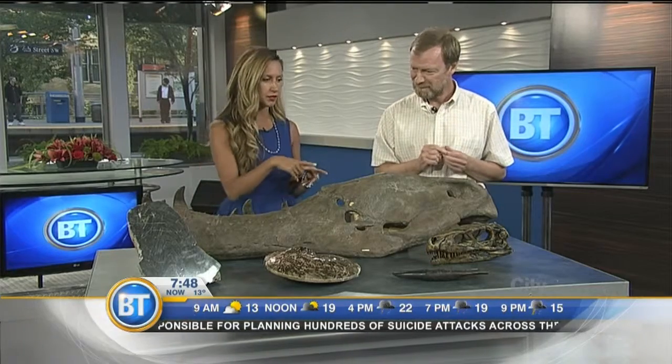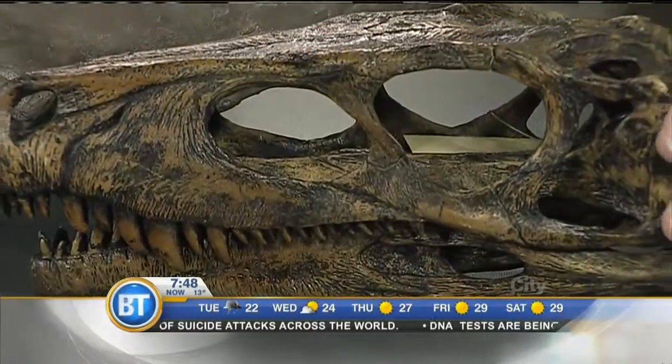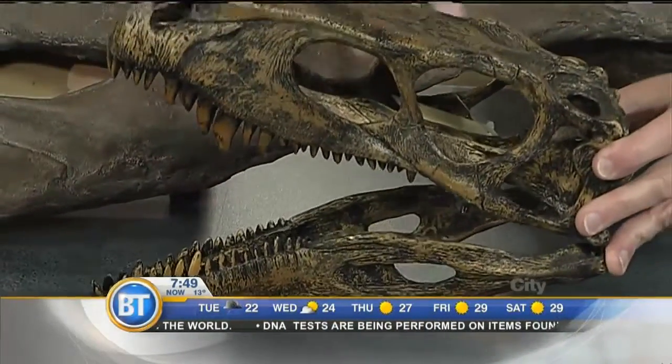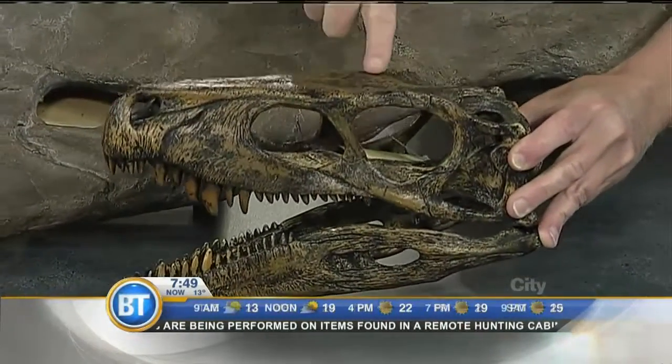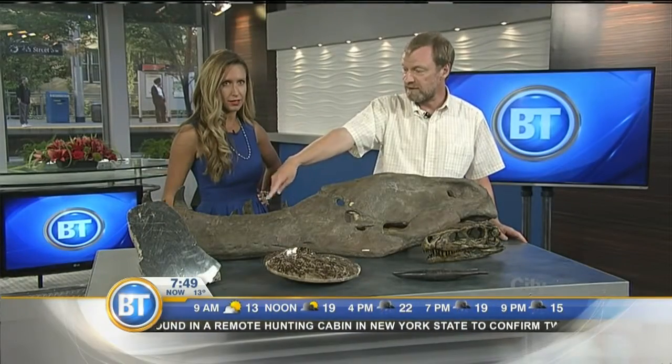This is a smaller piece — one of the earliest meat-eating dinosaurs, Herrerasaurus, from Argentina. I brought this along to show that the basic skull pattern and the teeth haven't changed. This is 210 million years old; jump forward to 65–70 million years and you've got the same basic pattern, just a lot bigger.